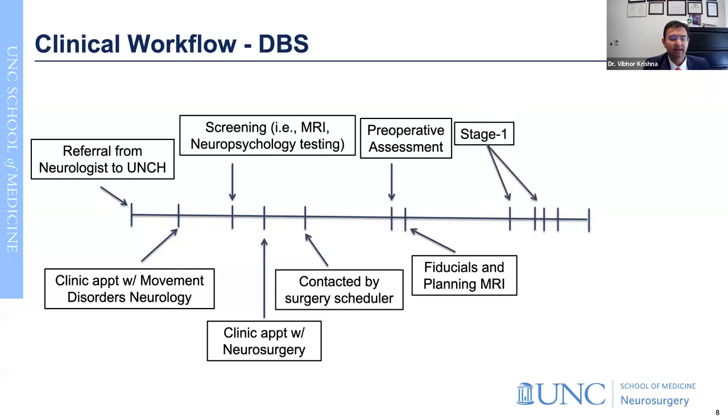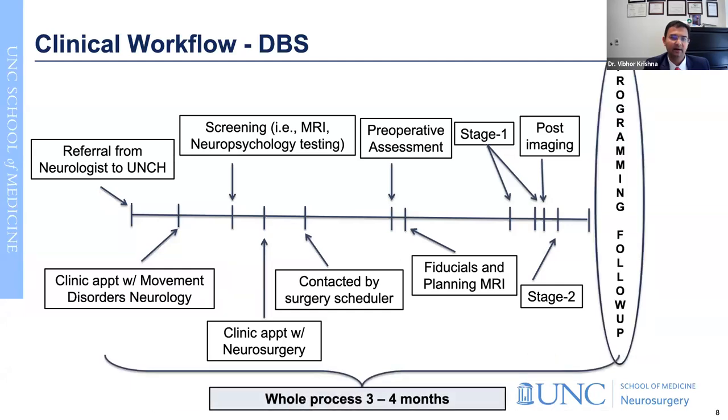Once all of those steps are accomplished, we schedule patient surgery. Most surgeries are done in a single day - we call this stage one surgery. But in some patients with specific needs, this could be done in two separate days. This is followed by stage two surgery, with post-imaging in between. Then you have programming follow-ups, and the whole process takes about three to four months.